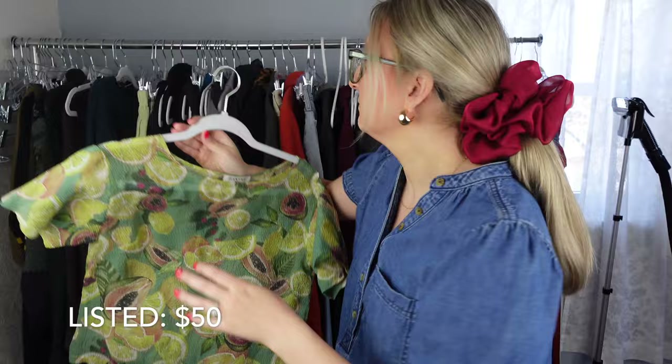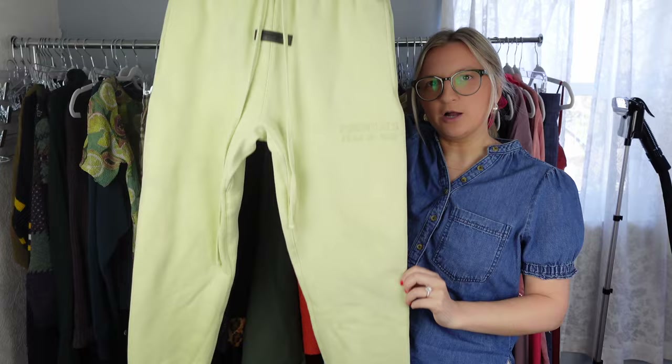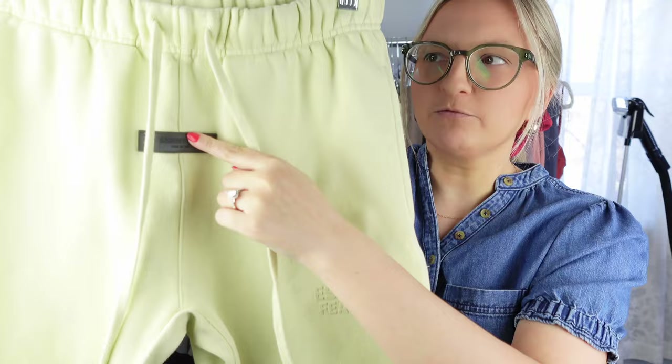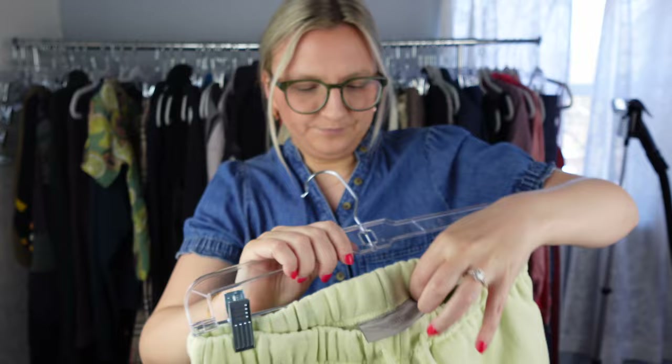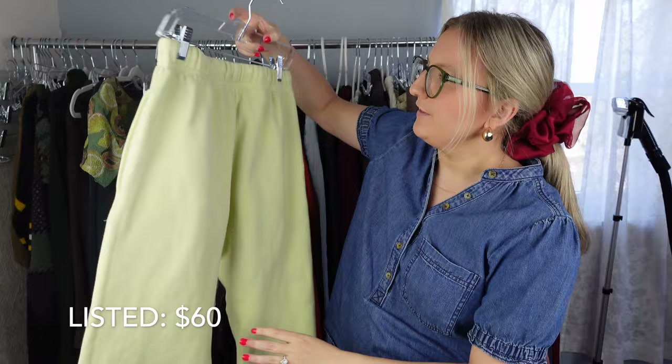This was a good pickup. This is Fear of God — just a jogger sweatpant. They even have the logo here and on this rubber piece, and here's the tag. These are in great condition — gently used, I would say. I think I'm going to list these for about $60.